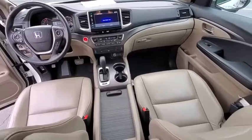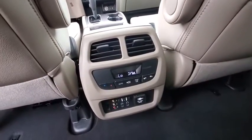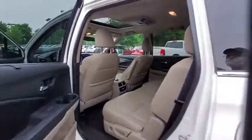Power windows. Rear window defroster. Trip computer. Heated front seat. Electronic stability control. Power moonroof. Remote keyless entry. Overhead console. Entertainment system.